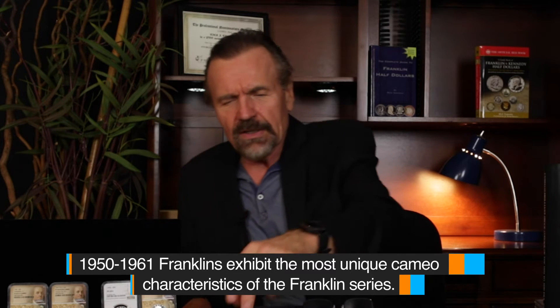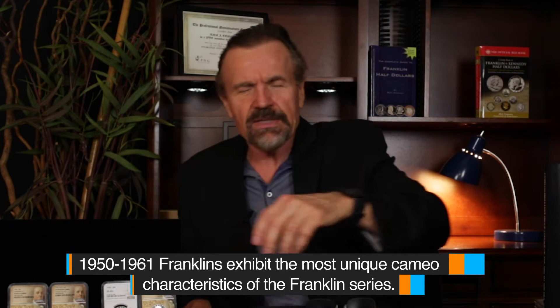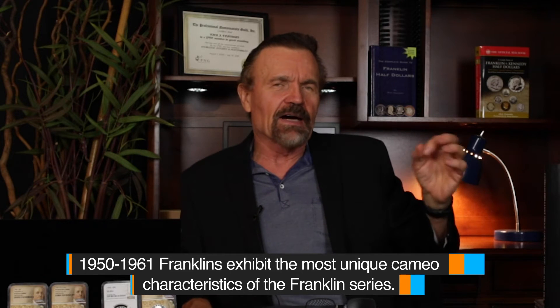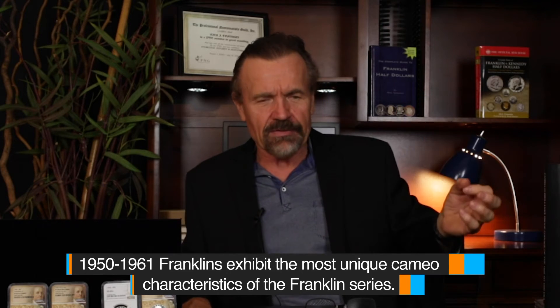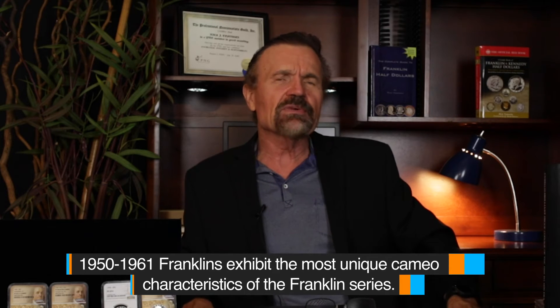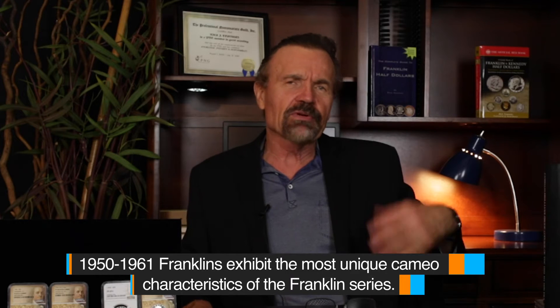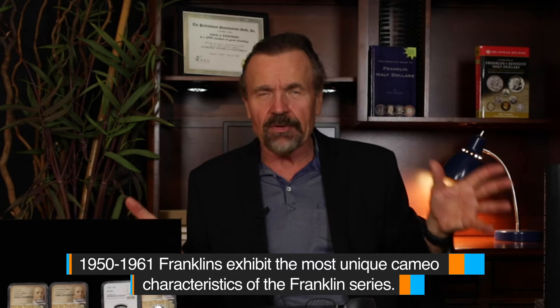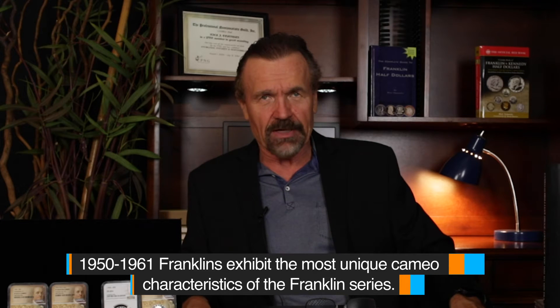By 1962, the Mint really seemed to get the hang and perfect the art of creating Cameo dies using that old-fashioned technology — for you newer collectors. And nowadays, when you buy a proof set from the U.S. Mint, they're all going to be beautiful, deep Cameo coins with exceptional Cameo contrast.